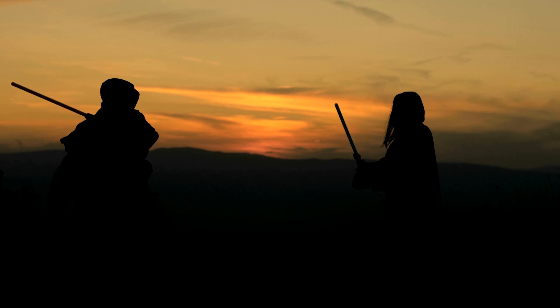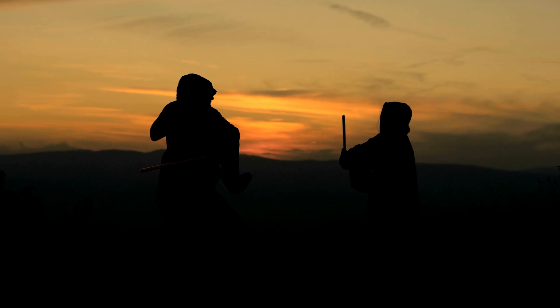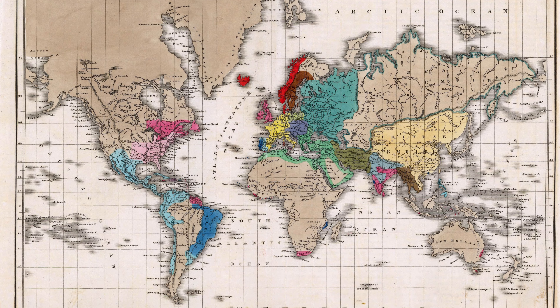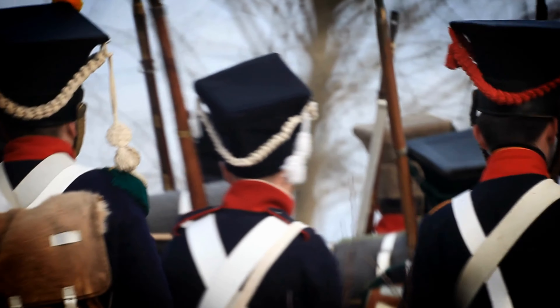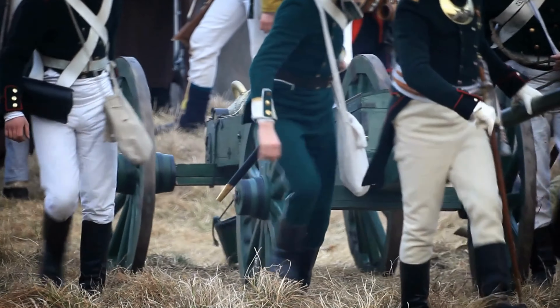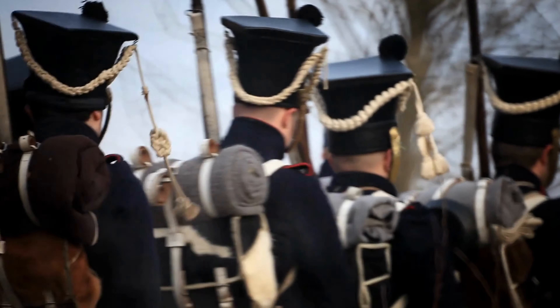The Battle of Leipzig was highly significant as it marked a turning point in the war against Napoleon. The coalition forces achieved a decisive victory over Napoleon's troops, resulting in the collapse of French power in Germany. This battle had far-reaching consequences for the political and military balance of power in Europe and laid the groundwork for Napoleon's subsequent abdication.